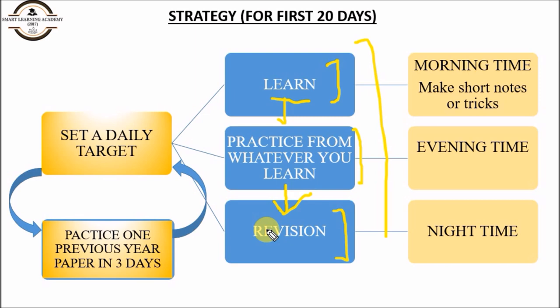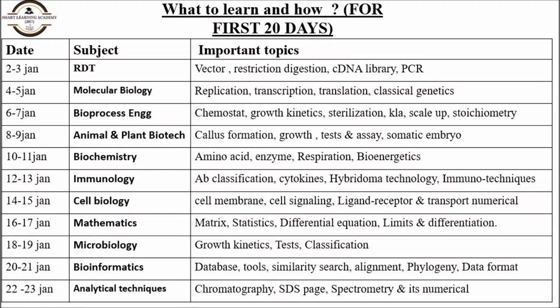So this is the strategy for the first 20 days: for the first two days read the topics I am going to tell you, and on the third day practice one previous year paper in the proper format and environment. Analyze which topics you need to focus on and which topics you have command over. This is the great way to prepare for the first 20 days of GATE Biotechnology.